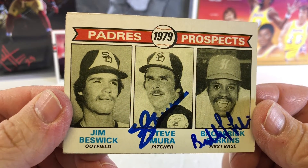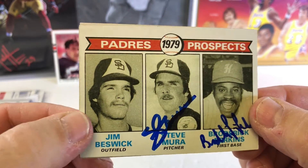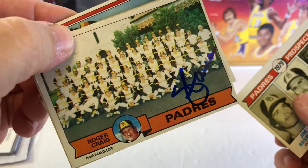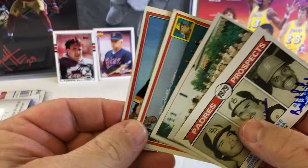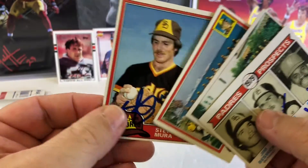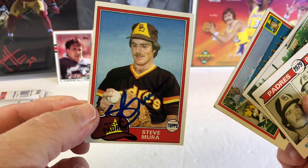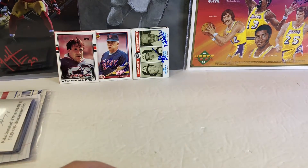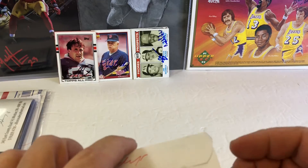Steve Murrah — got him to sign that. I'm not sure if Beswick signs or not, I'll have to find out. Got him on my 79 Padres team card, my 81 Padres team card, and my 81 Topps for the set. 4 for 4 in 9 days.